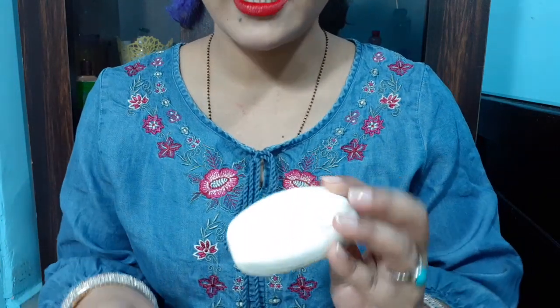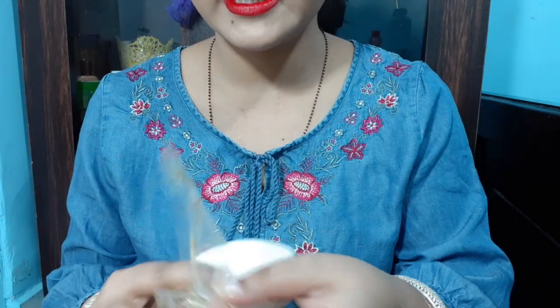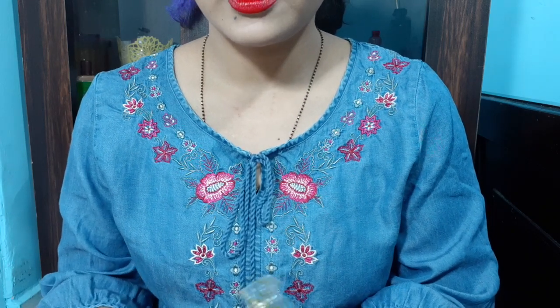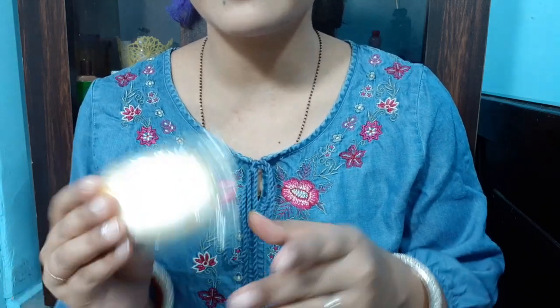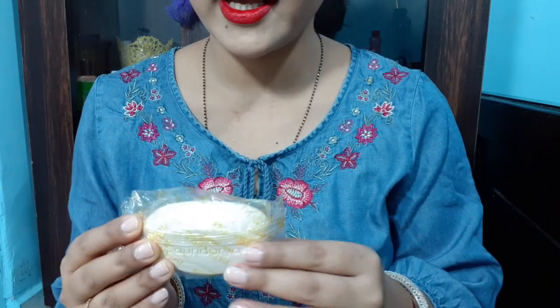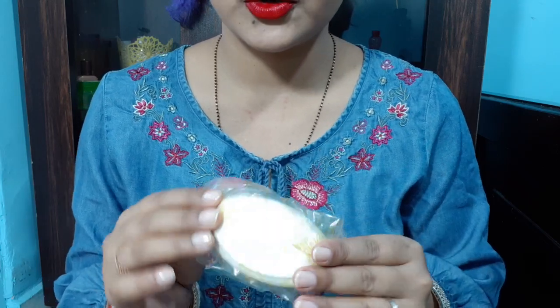You can use it on the face and body. This will make your skin soft, smooth and clean. If you are using it in one month, I think in one month, 3 or 4 soaps will be used.